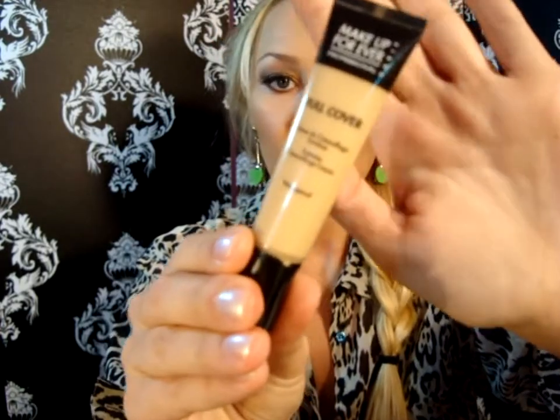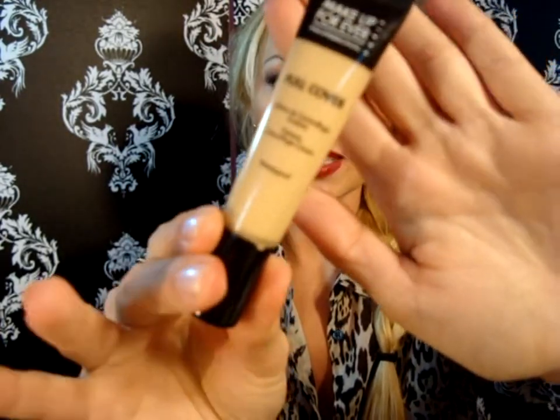Moving into face makeup, my favorite face product would have to be the Makeup Forever Full Coverage Concealer in number 6 Ivory. I'm not a person who wears foundation every day, so concealer is very important to me since I have current breakouts and post-breakout scars and marks that all need to be covered on a daily basis. This is what I've been using pretty much all year and I absolutely love it.